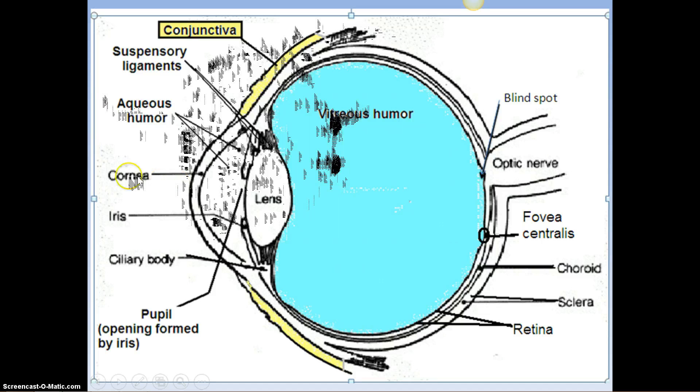The ciliary body is the name of the muscle which holds the suspensory ligaments that pull the lens and allow it to slightly bend. The cornea and the lens bend the light and focus it sharply on the fovea centralis. If that focal point is in front of or behind the retina, it's fuzzy and you need glasses.